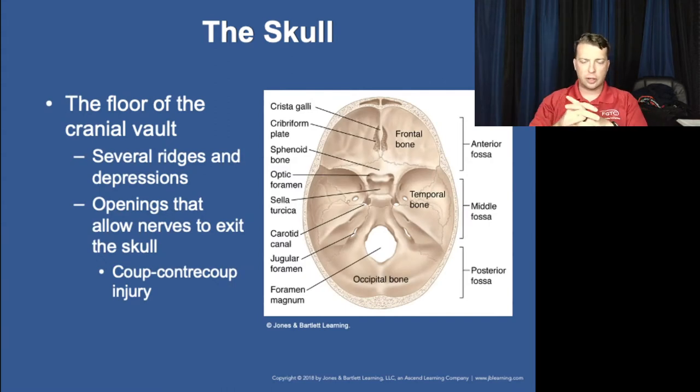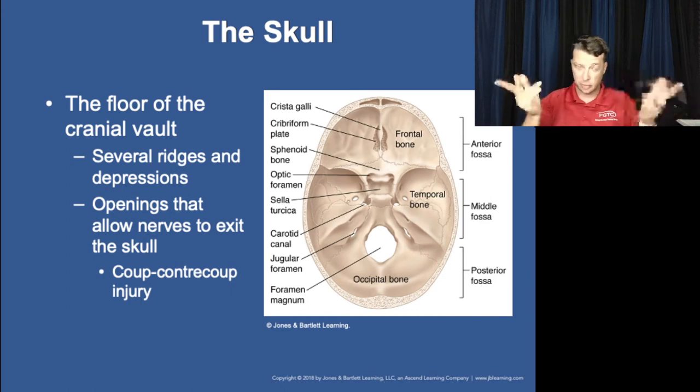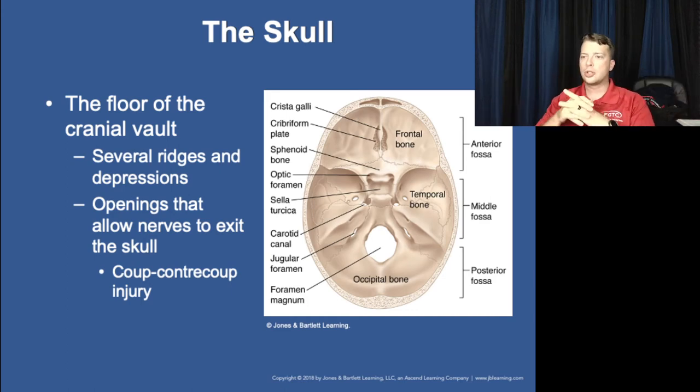Here's the inside of the cranial vault. You can see the crista galli in the middle of the cribriform plate. The crista galli is actually the top of the vomer bone and the ethmoid bone — they connect together there. That's the middle bone that divides your nose and goes up into your skull.